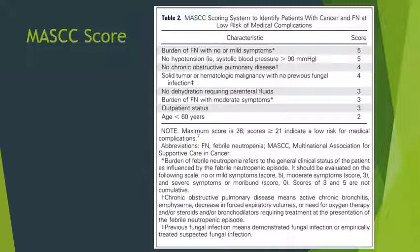Criticisms of the MASCC score include: lack of a standardized definition of febrile neutropenia burden, which may be interpreted differently by clinicians; the MASCC risk index does not include duration of neutropenia, though this is considered an important predictor of risk; and the index was developed using a heterogeneous population and may not perform optimally in all populations. For example, a retrospective study of outpatients with solid tumors showed the MASCC risk index had only 36% sensitivity to detect complications.